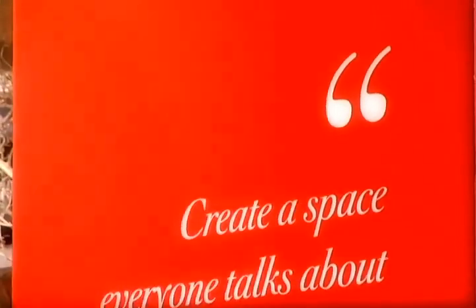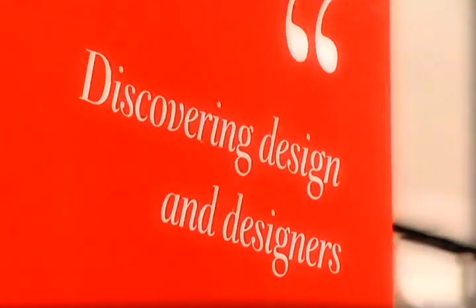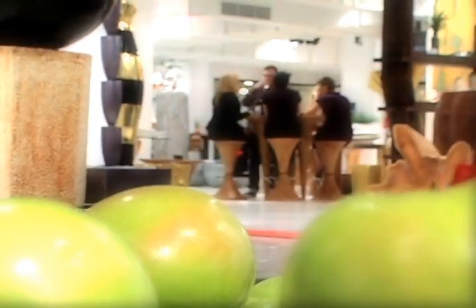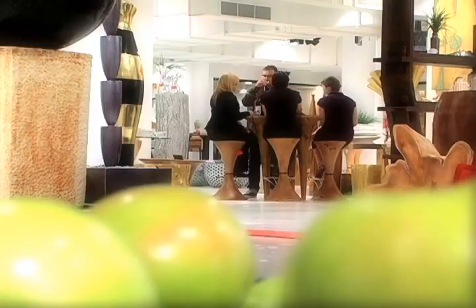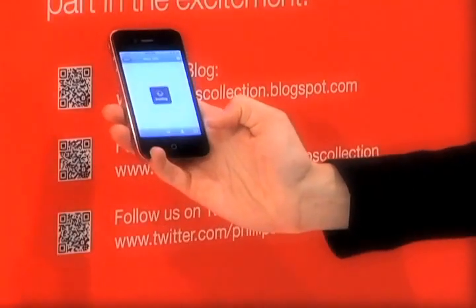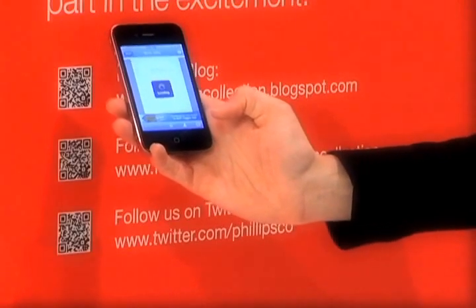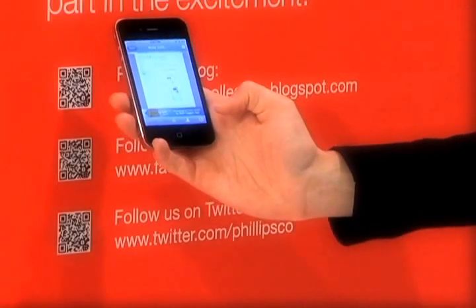In addition to our branding efforts, we also want to be on the forefront of technology. We are social media masters. We've even gone so far as to give seminars at local universities to talk about our efforts. We are active on Facebook, on Twitter, now on Foursquare. We maintain a very professional blog, and our website is state-of-the-art.